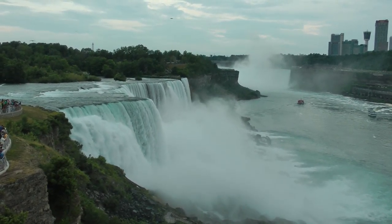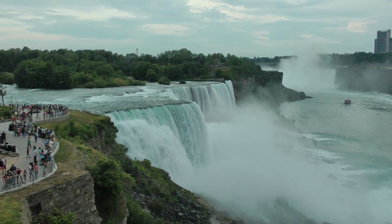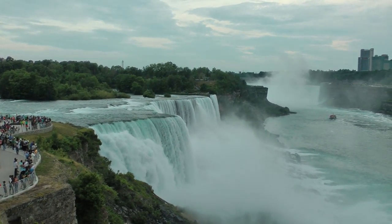This is a view of Niagara Falls from the observation deck. Those are the American Falls. Those are the Canadian Falls. It's hard to believe that only 10% of the water is coming there. That's a lot of water.